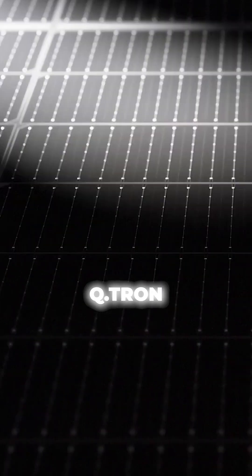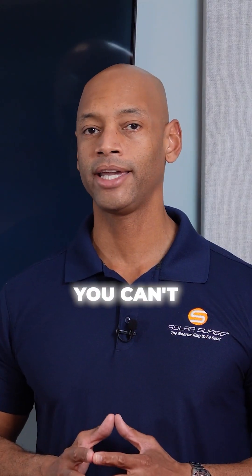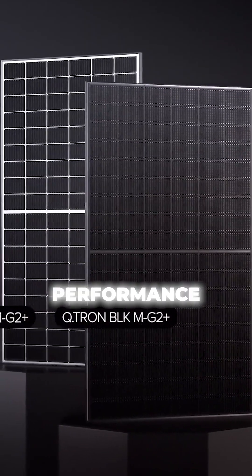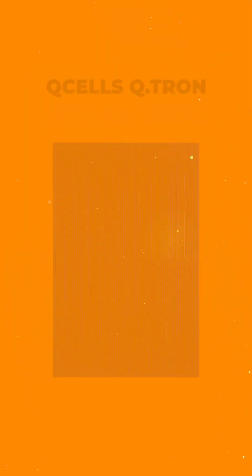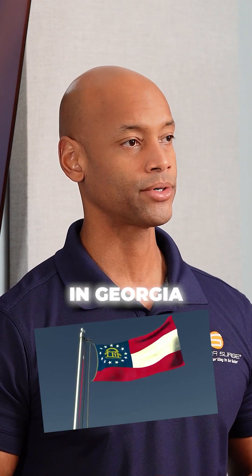Coming in at number two is the Qcells Qtron 440 watt all black solar panel. Overall, you can't really go wrong with a Qcells panel — great performance, great aesthetics, and a solid, financially stable company backing the warranty and the manufacturing. They do their manufacturing right here in the U.S. in Georgia.